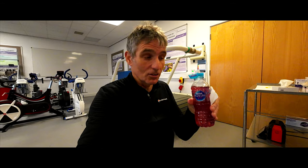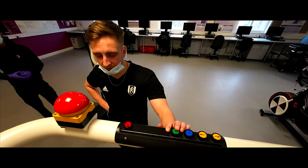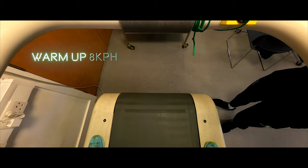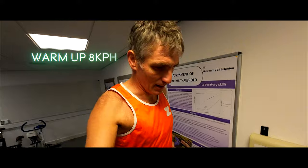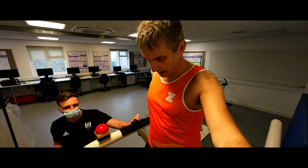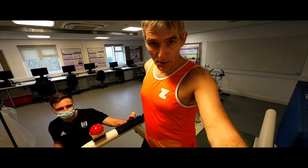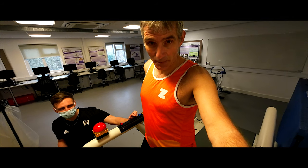Now I've got to drink six of these. They're going to increase the treadmill speed to 11 kilometers per hour. We're at 1% incline. So now I just have to run for 90 minutes, stopping every 15 minutes.